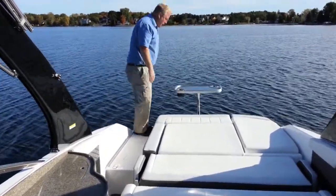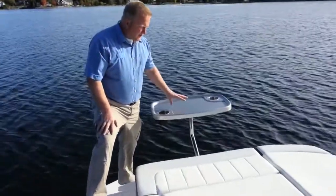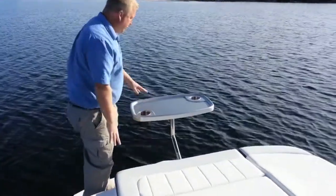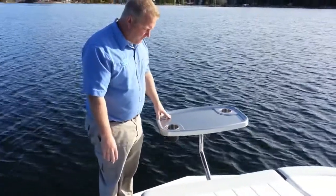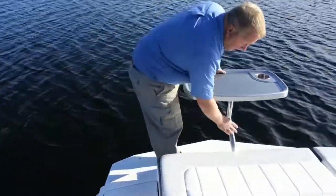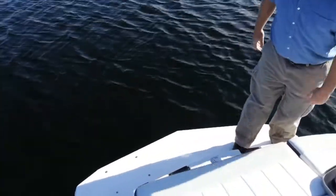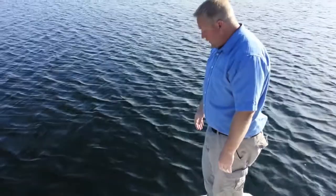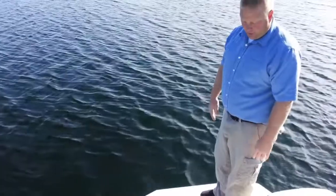Back here on the swim platform, this is where we have the table set up right now — a nice area when kids are swimming and you want your snacks or beverages nearby. The swim platform itself is just huge — a great area to put on your skis or wakeboard, anything you're getting ready to do. The other big thing is safety: the outdrive is tucked right underneath here, so it is impossible if you're swimming to even come close to that outdrive, which is huge.